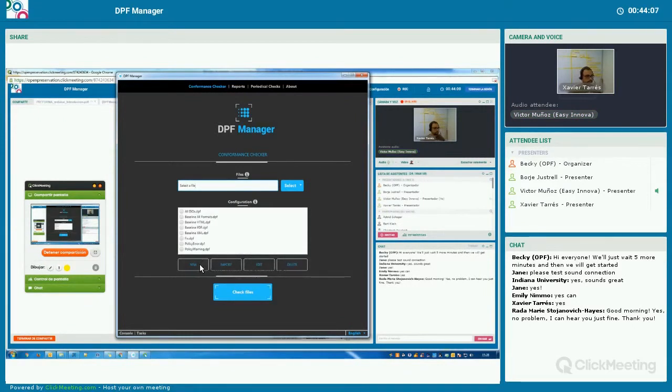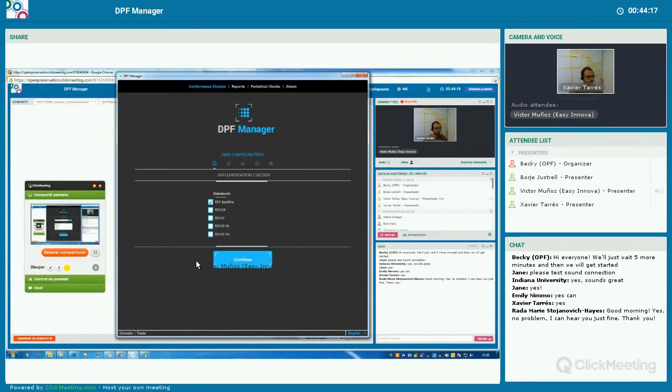The DPF Manager comes with some basic predefined configurations, but typically users or organizations will define their own configurations with their particular rules and policies for their archives. We can create new configurations, edit existing ones, or delete them. Let's create a new configuration and I will show the options available for validating. To create a new configuration, there are five steps.